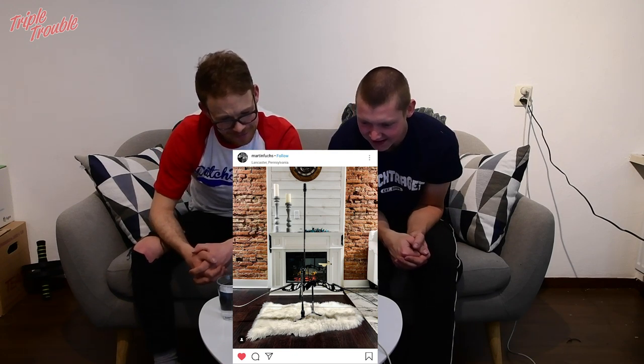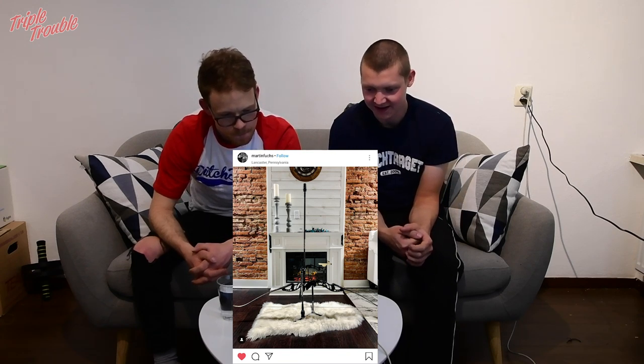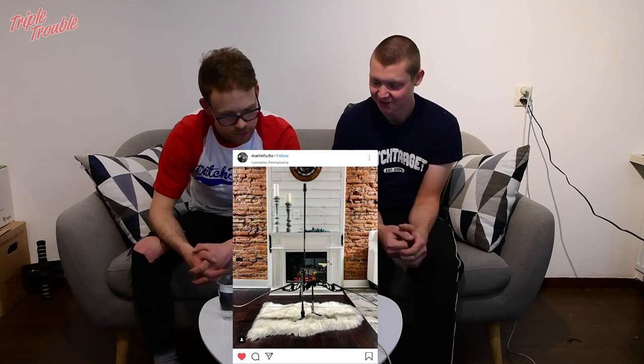Good photo. I like the setup — the black and gold. Black and gold is always really cool. I like the whole setting of the photo. Clearly put some effort into it.